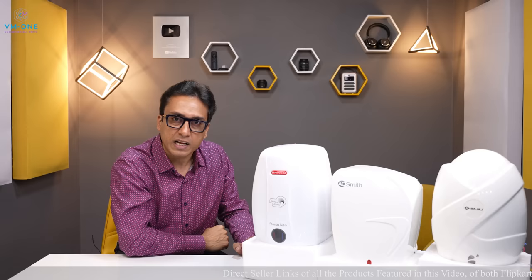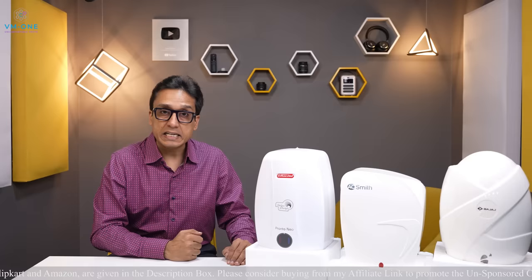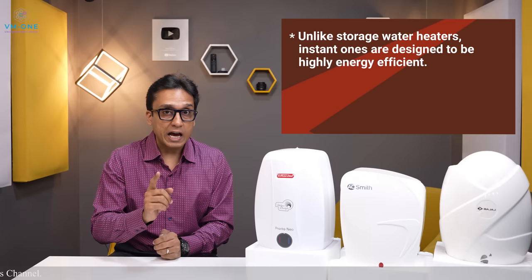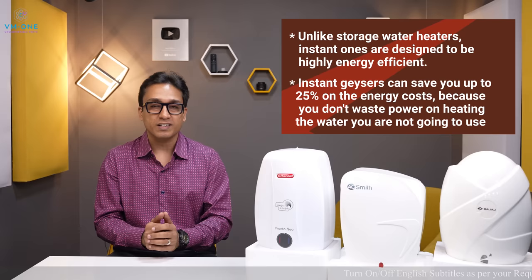Before I tell you about specific models, here is what you need to know about instant geysers. Instant geysers are cost-effective and power consumption is up to 25% less. This is because you only consume electricity for heating the water you actually use. In storage water heaters, energy is wasted, but with instant water geysers you can save up to 25%.